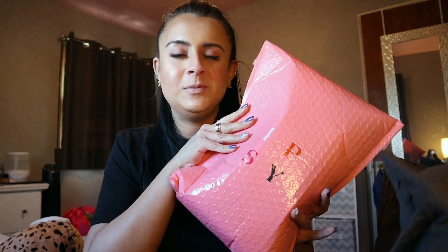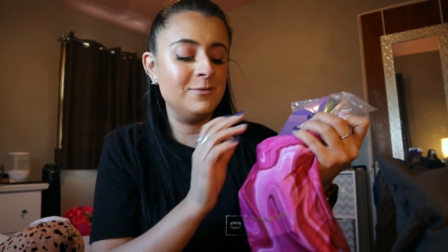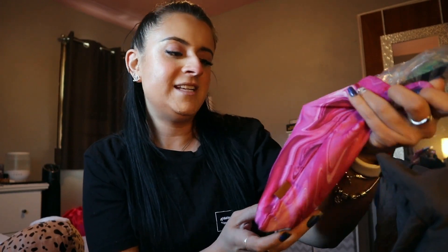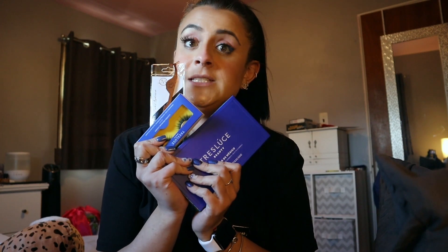Let's open up the Ipsy bag — this is the bag. I feel like the last couple bags I got, they didn't even attempt to put everything in the bag, and this time they did — I was surprised. On the front it says 'Self Love is the Best Love.' I really like the colors, it's pretty.